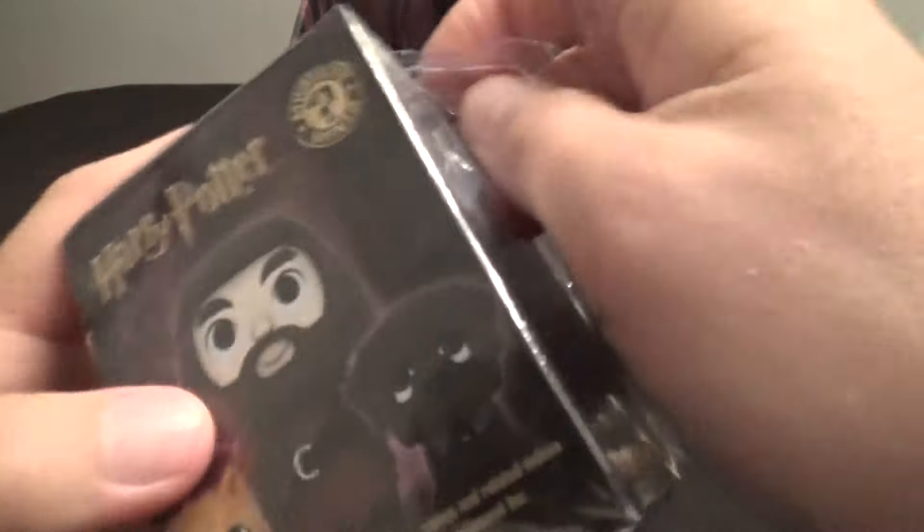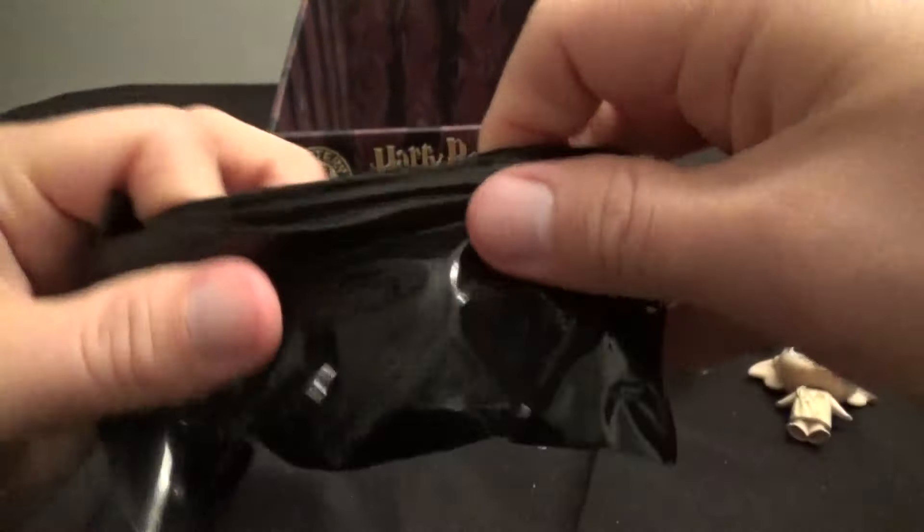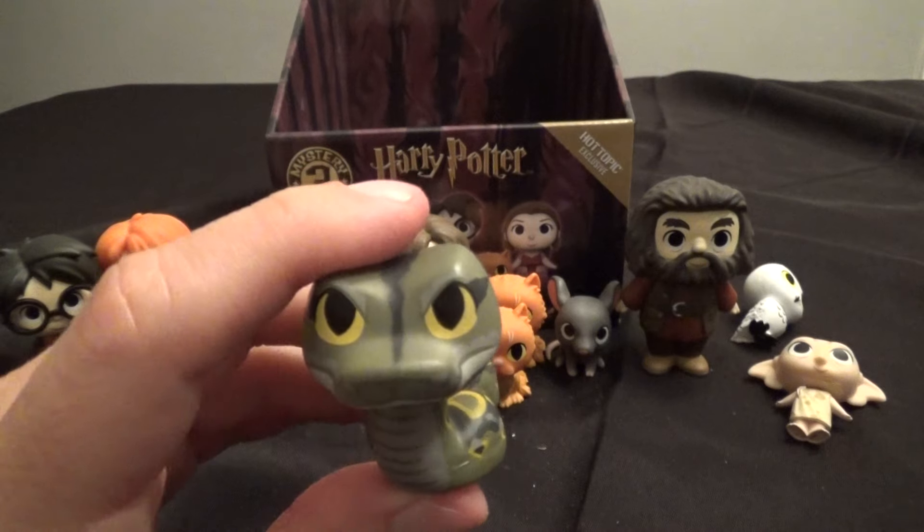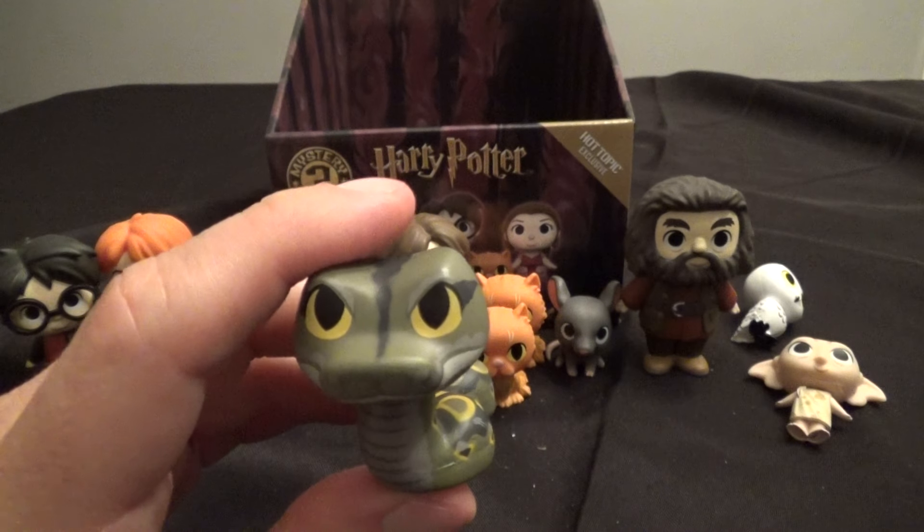No time to lose because we're running out of battery. This is the last one — let's hope it's a big rare, cool 1-in-36 figure, maybe even one of the 1-in-72 figures. Ta-da — we have Nagini, 1-in-24. That was not the best case I've ever gotten.